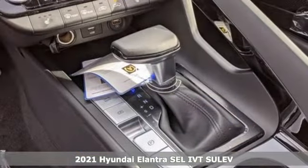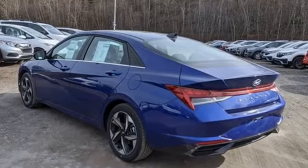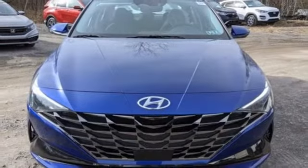A great vehicle is comprised of great features like these: streaming audio, inductive device charging, dual zone climate control, doors and push button start proximity key, and front heated bucket seats.